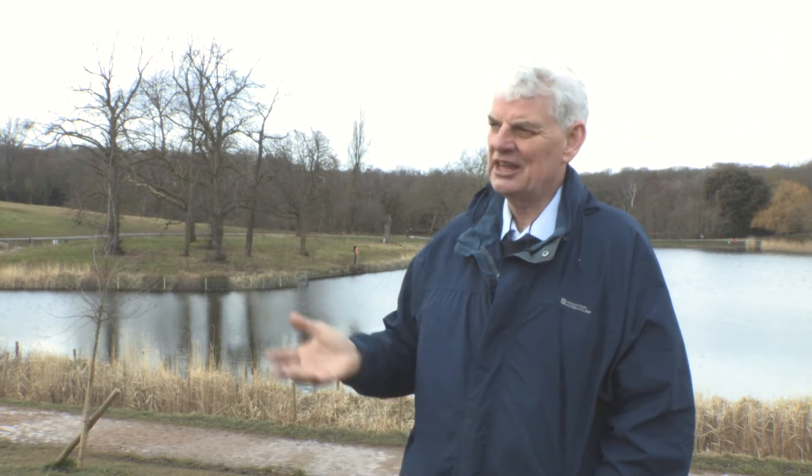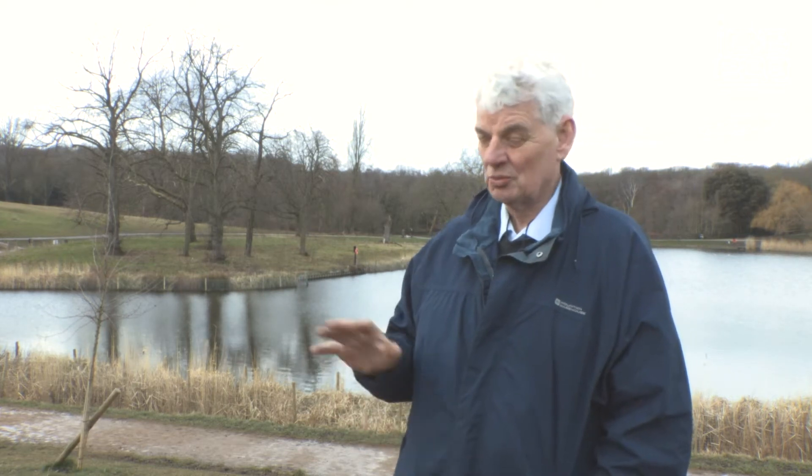This area is owned and managed by the City of London and they have to adhere to various bits of legislation. One is the Hampstead Heath Act, the other is the Reservoirs Act, and that's the area of civil engineering that I work in. I'm a panel engineer under the Reservoirs Act.